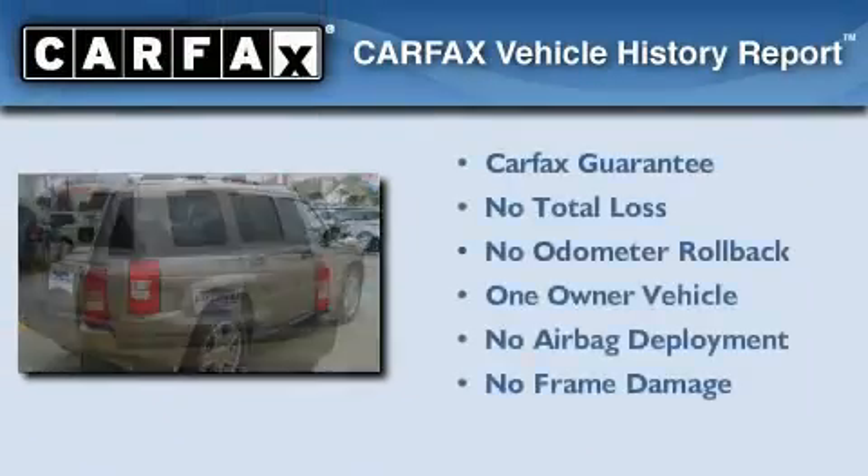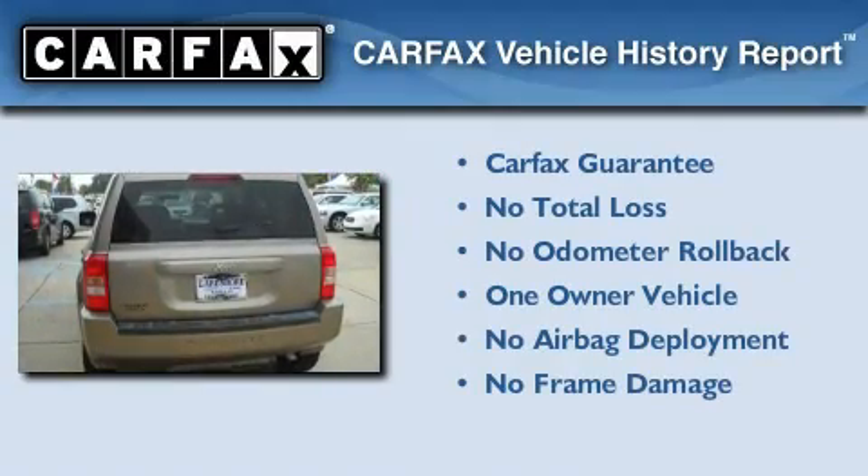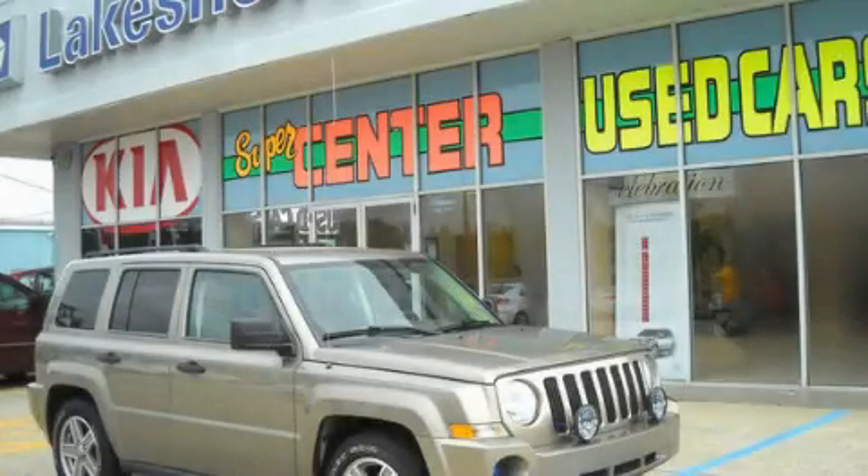This Jeep has had only one owner, and it qualifies for the Carfax buy-back guarantee. Call or visit us right now and arrange your test drive today.